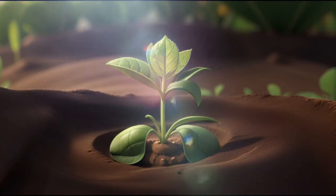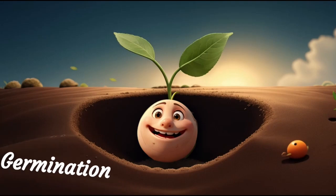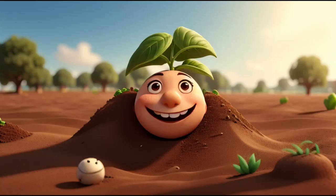As the days went by, Sprout's shoot grew taller and tiny leaves emerged. This magical process, called germination, is like a grand hello to the world.